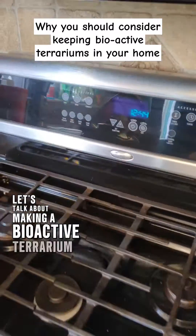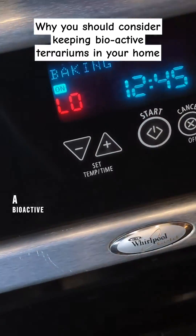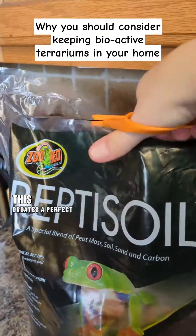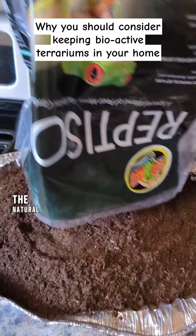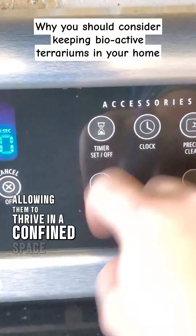Let's talk about making a bioactive terrarium and the amazing benefits it can bring to your home's environment. A bioactive terrarium is a unique interactive living space that creates a perfect way to bring the outdoors in and promote overall well-being. Terrariums are small ecosystems that mimic the natural habitats of various species, allowing them to thrive in a confined space.